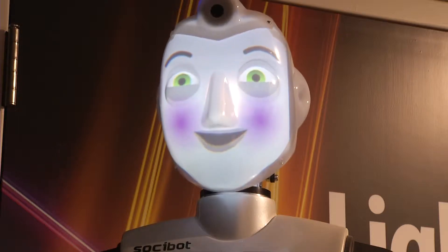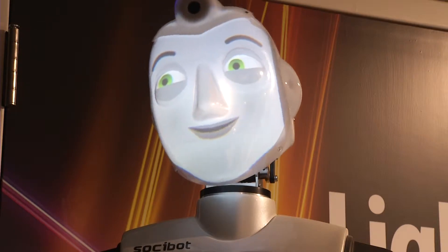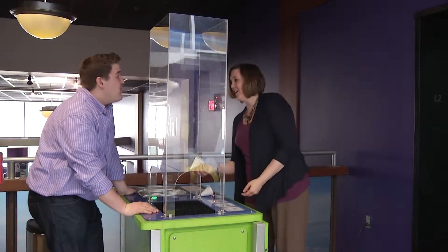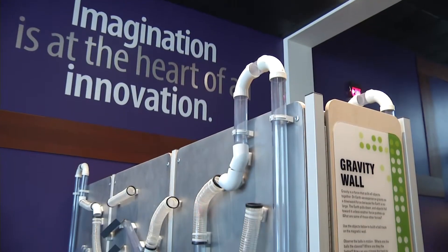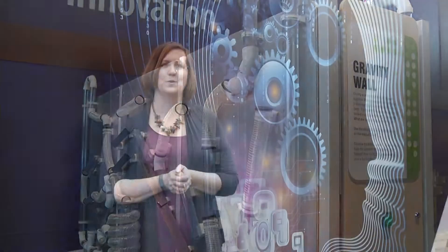Have you seen the Putnam's new Science Center yet? It is full of hands-on fun. This is the Putnam's new Science Center — 10,000 square feet of more than 45 hands-on interactives in science, technology, engineering, and mathematics.